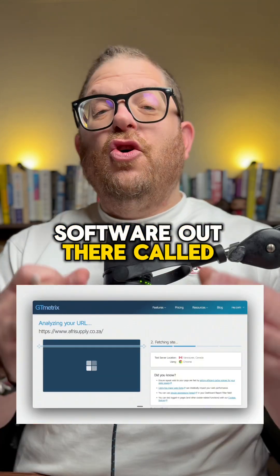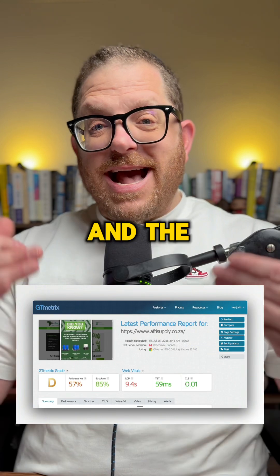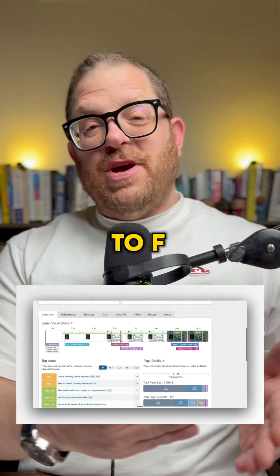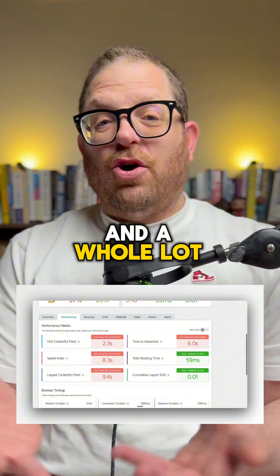There's an awesome free software out there called GTmetrics. The way it works is that you put in your URL and the software will start reading and analyzing your website. It will give you a score from A all the way down to F, and it will tell you everything that is wrong with your website from a core vitals point of view and a whole lot more.